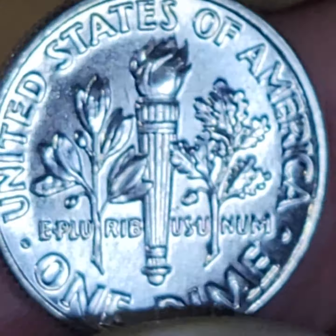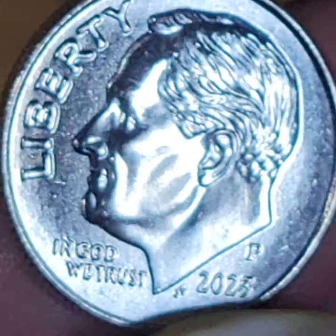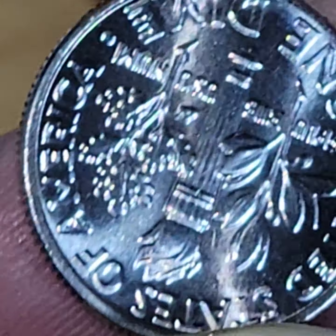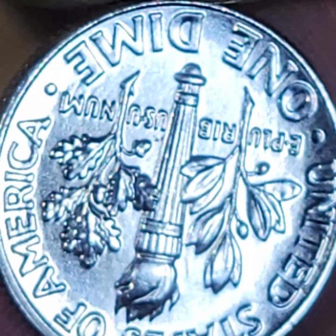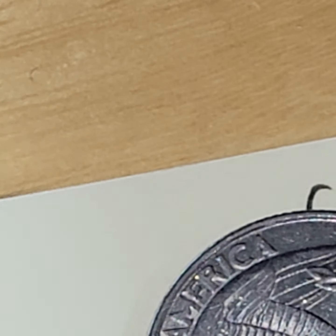This one I just thought was a very beautiful dime — maybe a special mint strike, I'm not sure. And I think that's all we got.